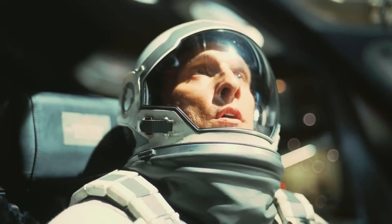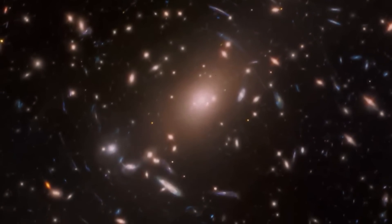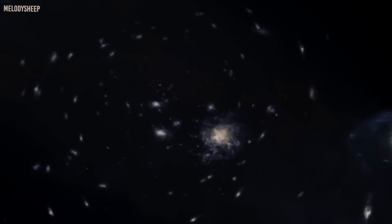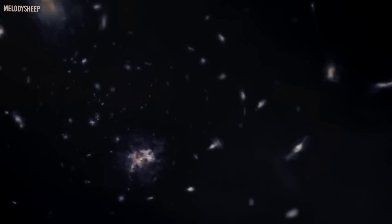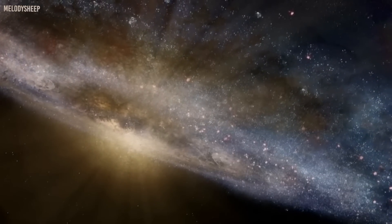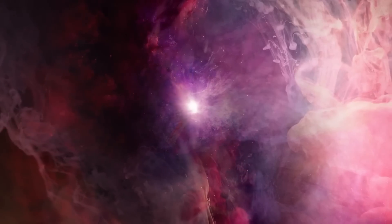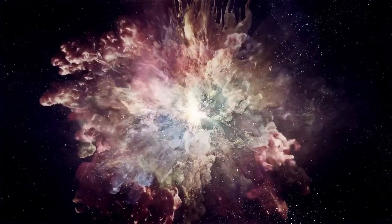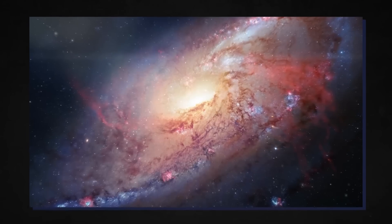The observable universe is the ball-shaped region comprising all matter that can be observed from the Earth or its space-based telescopes. We can observe objects in it because their electromagnetic radiation has had time to travel to the solar system since the start of the cosmological expansion. Scientists say there may be up to two trillion galaxies in the observable universe. It is termed observable because of the physical limit created by the speed of light — since no signal can travel faster than light, there is a maximum distance, called the particle horizon, beyond which nothing can be detected. Thus, some signals have not reached us yet, and who knows what galaxies are unknown to us.